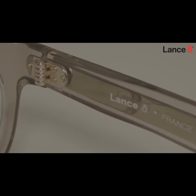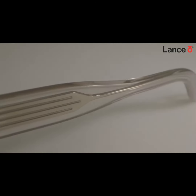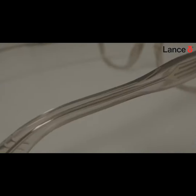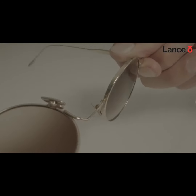Introducing Lance Delta. Three designs in eco-conscious bio-based Matsukeli acetate — a striking combination of bio-high density acetate and a flexible and durable aerospace-grade beta titanium.